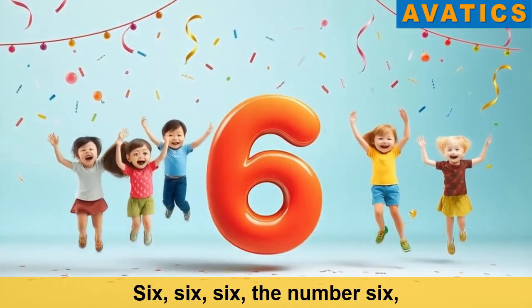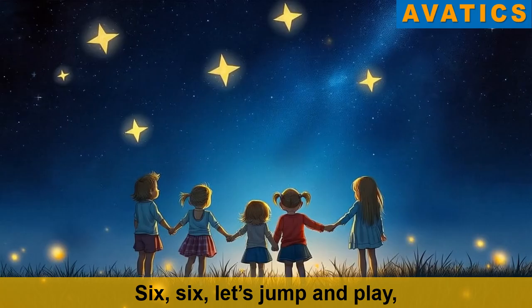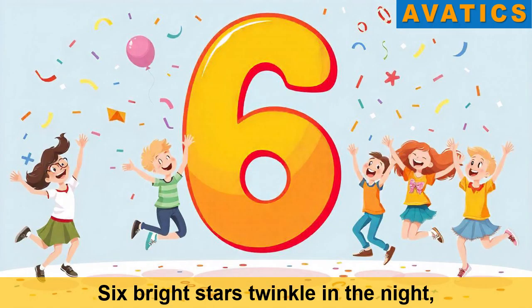Six, six, six, six, the number six. Six, six, it's fun to mix. Six, six, let's jump and play. With the number six we'll have a great day. Six bright stars twinkle in the night.